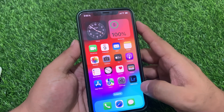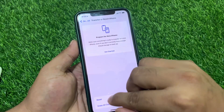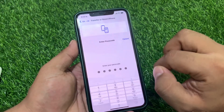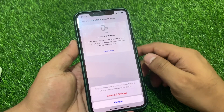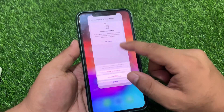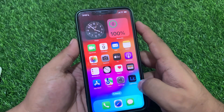Solution number three is to reset all settings. Tap on the Settings app, tap on General, scroll down to find 'Transfer or Reset iPhone,' tap on Reset, then tap 'Reset All Settings.' Enter your iPhone passcode and confirm 'Reset All Settings.' You will be asked: are you sure you want to continue? No data or media will be deleted. Tap 'Reset All Settings' and wait five to ten seconds. After the reset, your Safari browser slow working problem should be fixed on iOS 17.